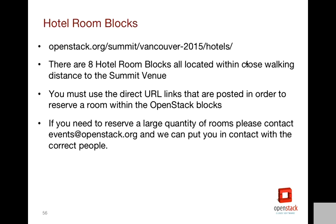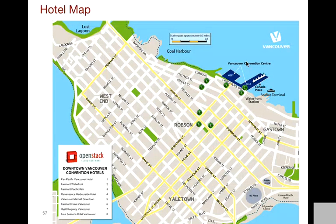Hotel room blocks: we have eight hotel room blocks this time, with a whole lot of hotels located within walking distance. The west building is where the main conference will happen, and the east building is where the sponsored meeting rooms are. All of these hotels are just a few blocks away — easy to walk to, a very walkable, safe, clean city. Vancouver's great. You can click on the hotel URL on our website to book. If you need to do a large block, email events@openstack.org and we can put you in contact with the right people.